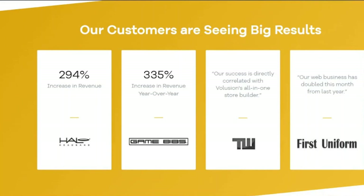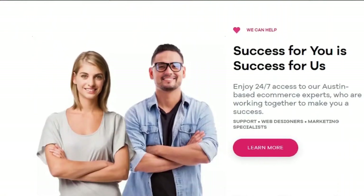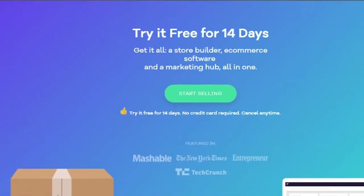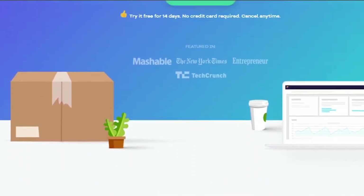Beginner assistance is important with Volusion. You'll find loads of learning materials available right from the dashboard on how to design your store step-by-step, as well as how to start and expand your online business. Overall, it's a solid platform for subscription-based e-commerce. Dropshipping is also a decent option, although it isn't as good as print-on-demand.